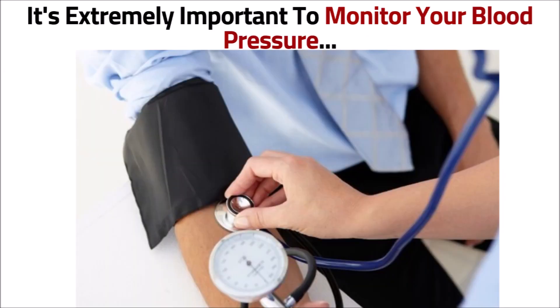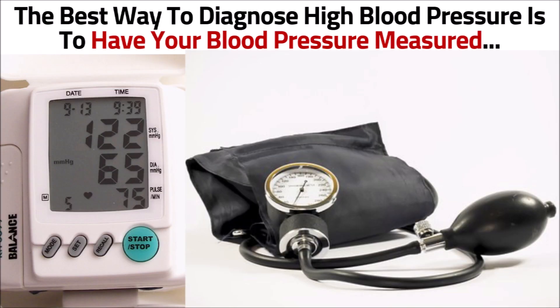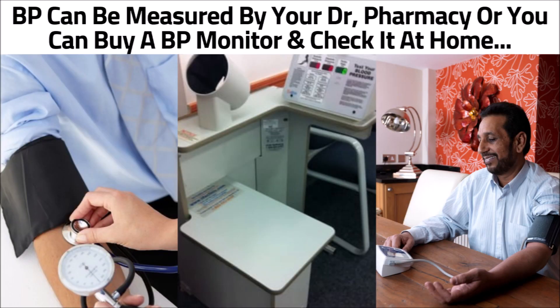Because of this, it's extremely important to monitor your blood pressure, especially if it's been high in the past or there's a family history. The best way to diagnose high blood pressure is to have your blood pressure measured. Blood pressure can be measured by your doctor, at a local pharmacy, or you can buy a blood pressure monitor and check it yourself at home.